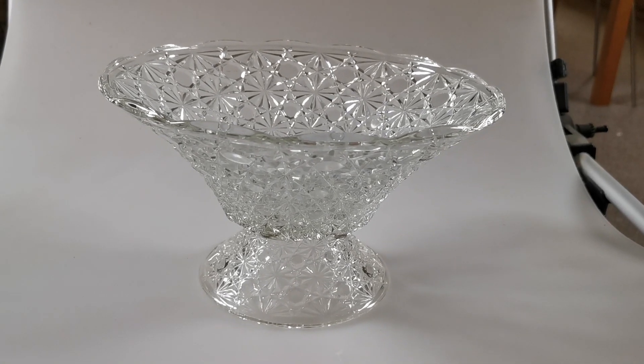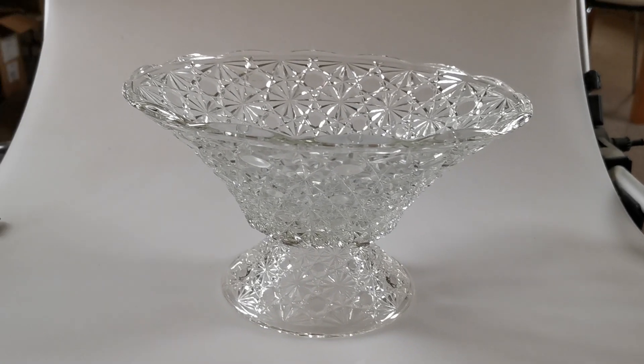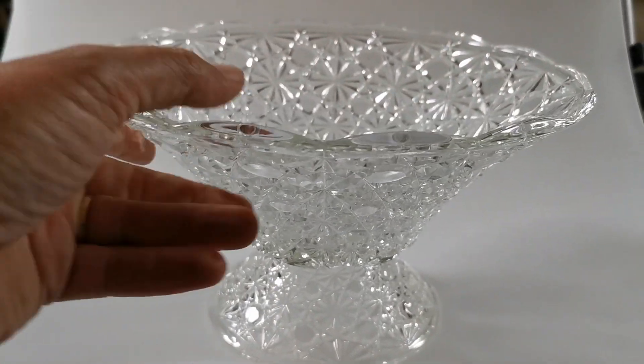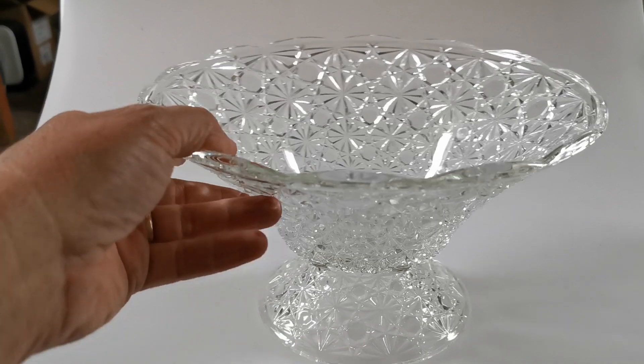Welcome to Vintage Farmer Sandeep. We've got this large vintage mid-century glass fruit bowl out of storage just to check the condition for a potential buyer, so we're just going to run you over this.